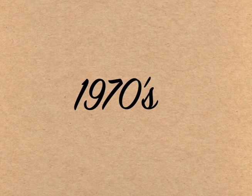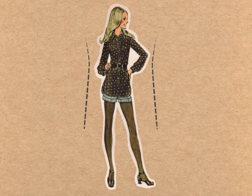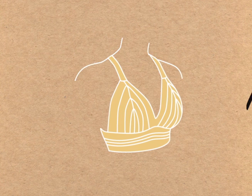By the 70s onward, health and fitness became the popular mode for figure control, and a thinner look became popular with the younger generation. In 1977, Hinda Miller and Lisa Lindahl invented the jog bra by connecting two jock straps, paving the way for the development of more sophisticated sports bras.